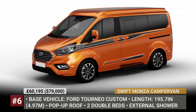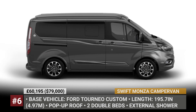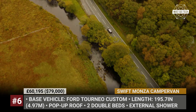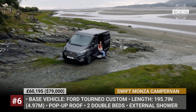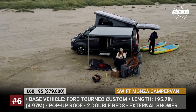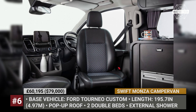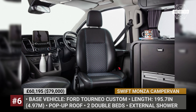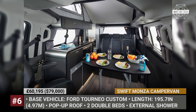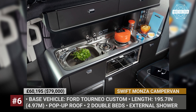Swift Monsa Camper Van. Swift Group is one of the largest UK camper specialists that builds motorhomes, caravans, and mobile vacation homes. In 2022, they are expanding their van lineup with this new model based on the last-generation Ford Tourneo Custom. It offers four attractive exterior colors, rides on 17-inch alloys, and gets Ford's latest tech including LED DRLs, quad-beam headlamps, cruise control, and an 8-inch infotainment system.